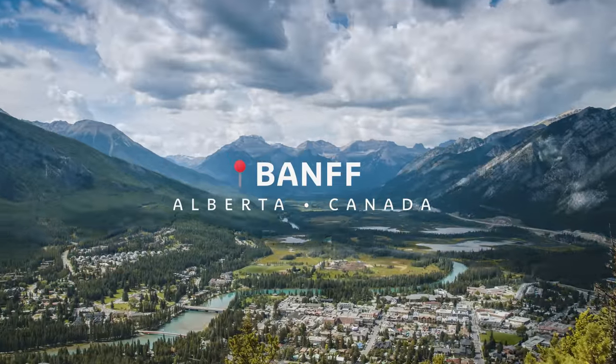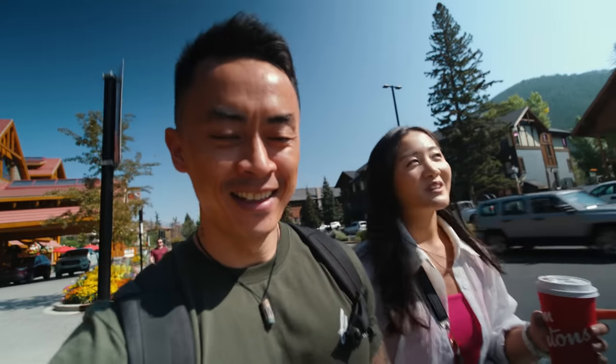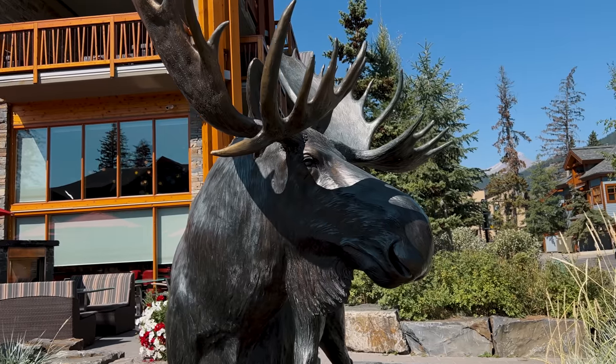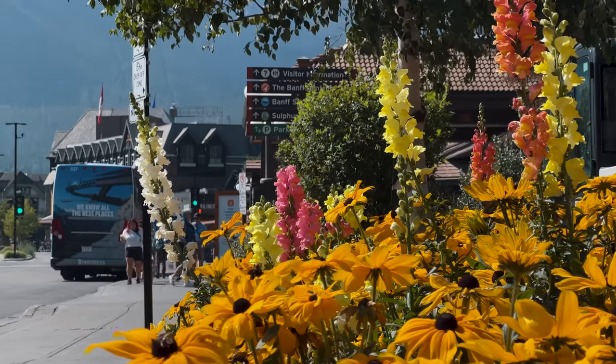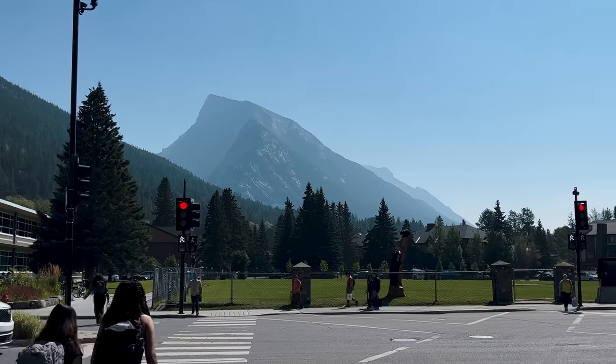We cannot ask for a more beautiful day — it's so gorgeous and actually hot. We're lucky because even though there are wildfires right now all over BC and Alberta and it could get really smoky in this area, it's clear enough that we can see the mountains.